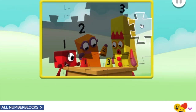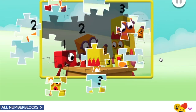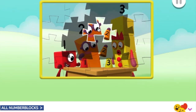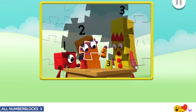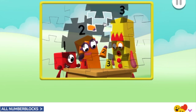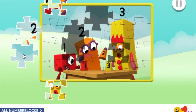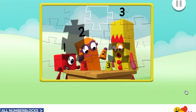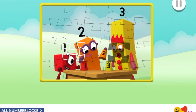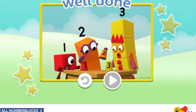You're really good at this! Fantastic! Fantastic! You're really good at this! Keep going, just one more piece to go. Fantastic! Well done, you've finished the jigsaw!